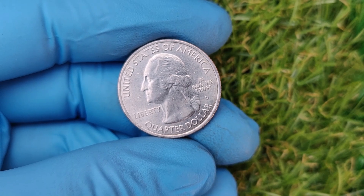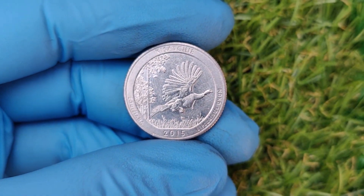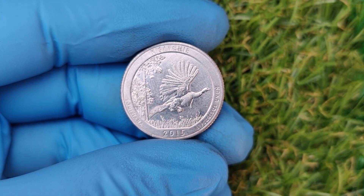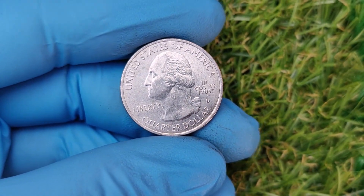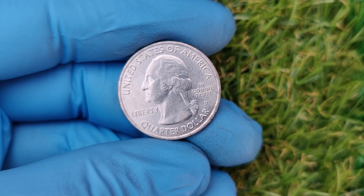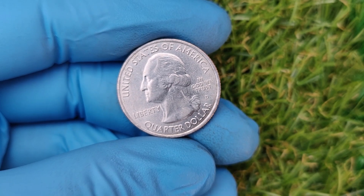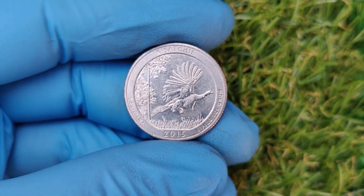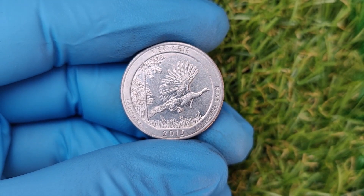So how do you know if your 2015 D quarter is worth big money? Make sure your coin has the D mint mark indicating it was minted in Denver. Look closely for any signs of doubling on the lettering or numbers, die cracks, or other minting mistakes — a magnifying glass or loupe can help spot these details. The cleaner and sharper your coin looks, the better. Coins without scratches, discoloration, or wear are far more valuable. If you think your coin might be special, send it to a professional grading service like PCGS or NGC to certify its condition and rarity.